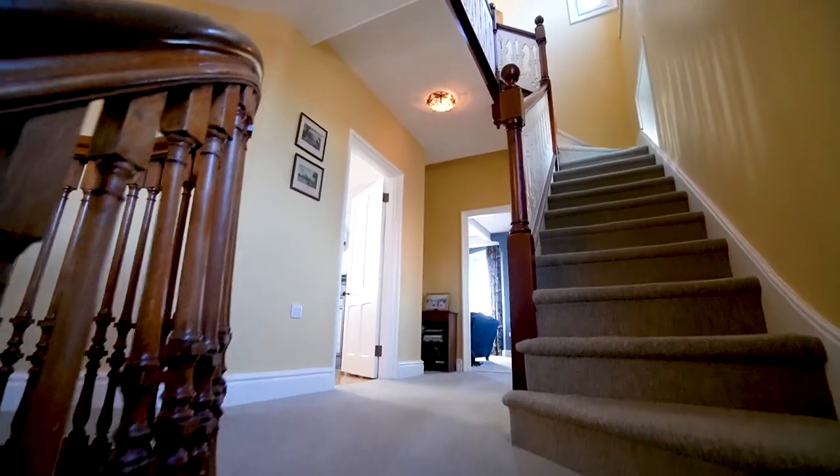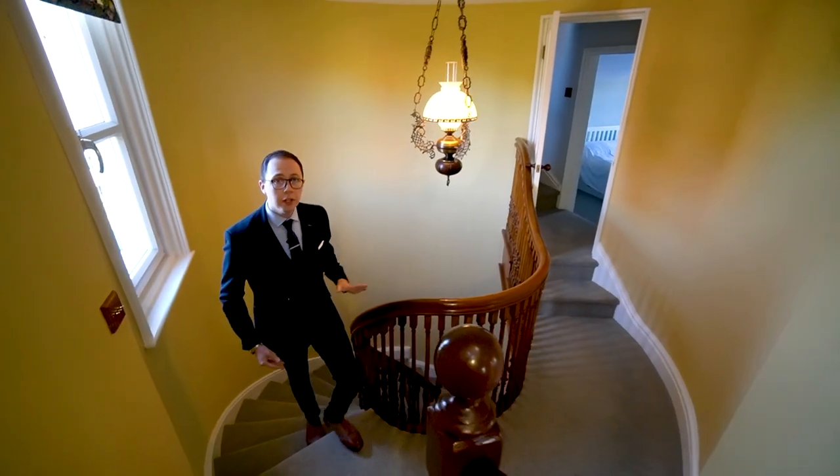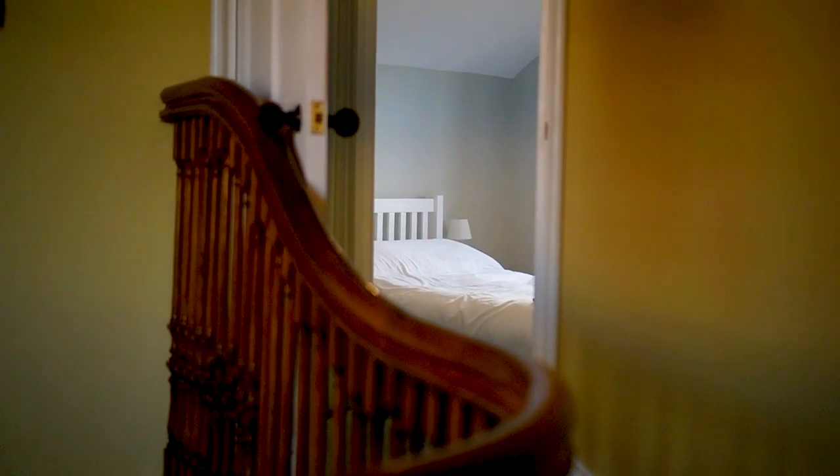As we come up to the first floor the architecture continues with this curved wall which leads off to one of the guest bedrooms. But first I want to show you one of my favourite rooms — the kitchen dining area.